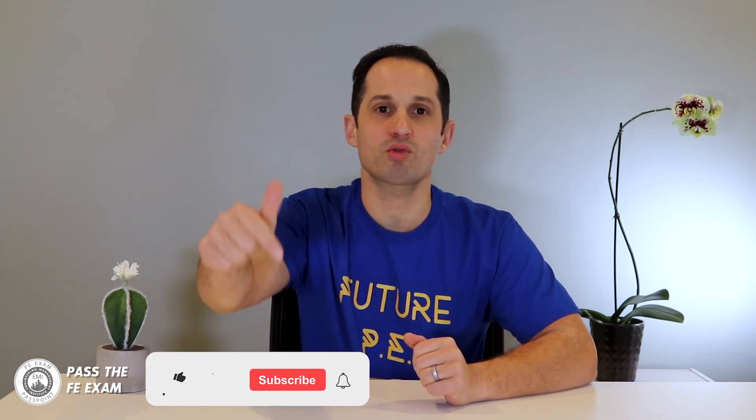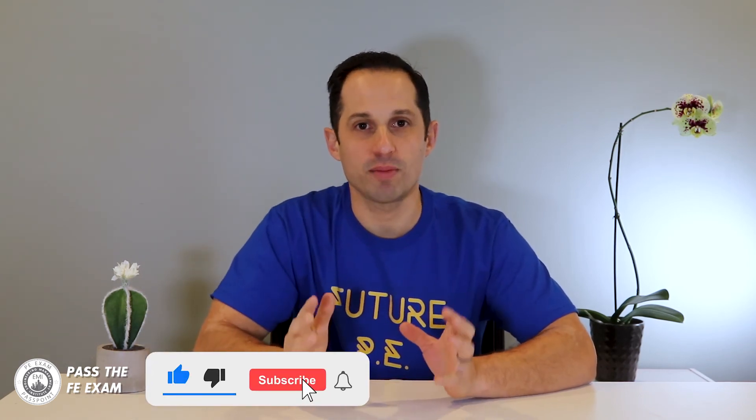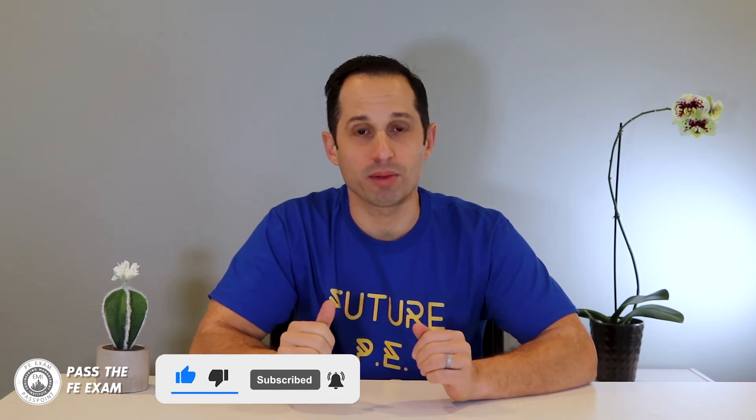I hope you found this week's video helpful. In upcoming videos, I will be solving some more practice FE exam problems. Pass the FE exam publishes videos weekly, so please click the subscribe button — you'll get expert tips and tricks, including practice problem solutions, to ensure that you pass the FE exam. These are tips you can't get anywhere else, and I encourage you to ask questions in the comments, and I will read and respond to them in future videos.